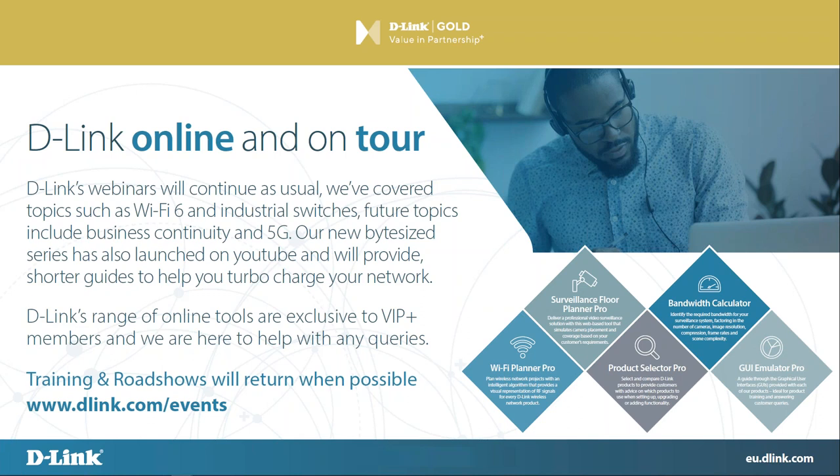We will be looking to get back out there — training roadshows will return as soon as possible. We've also got all of the VIP Plus tools. Craig talked briefly about the Wi-Fi Planner Pro — we'll do a full webinar on that coming up — but there's a few other tools: the surveillance floor planner, product selector pro which allows you to compare D-Link products, and a bandwidth calculator. All of those tools are available in the VIP portal, and I'm sure they're of great use at the moment while we can't get out and visit clients.